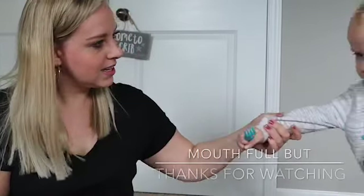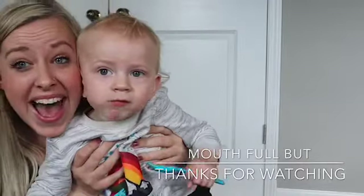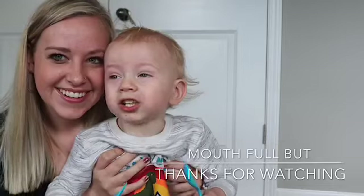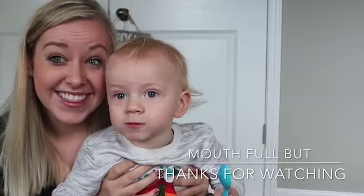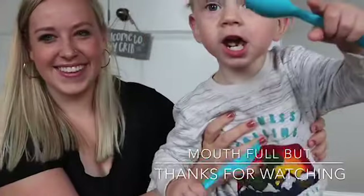Alright, I'm going to end it here. Legend, can you say bye-byes? Bye! Thanks for watching!